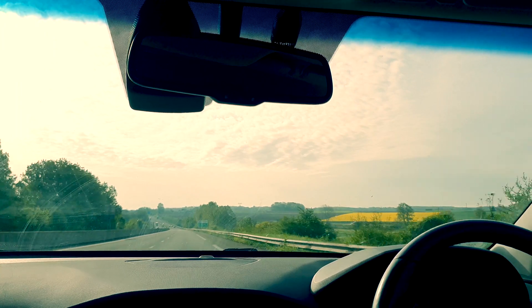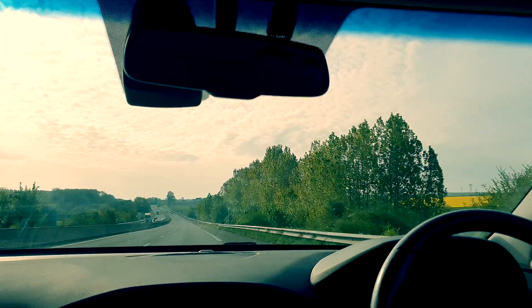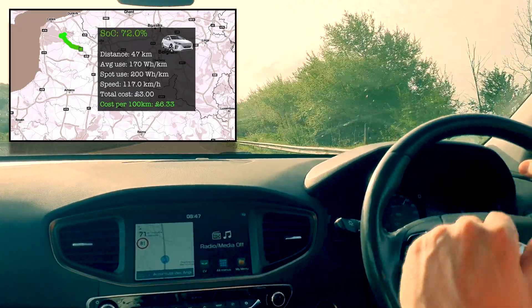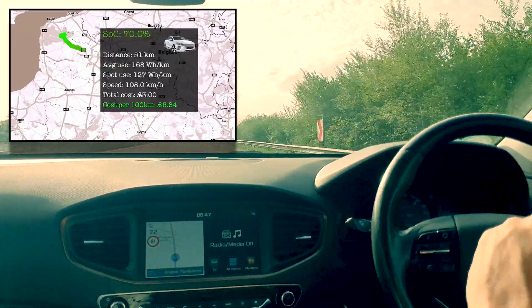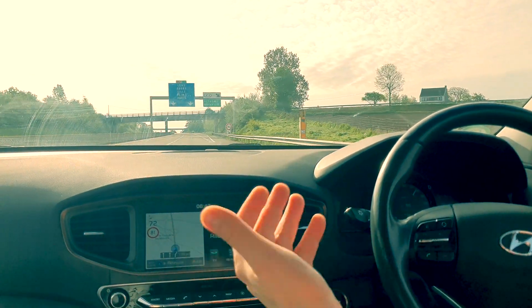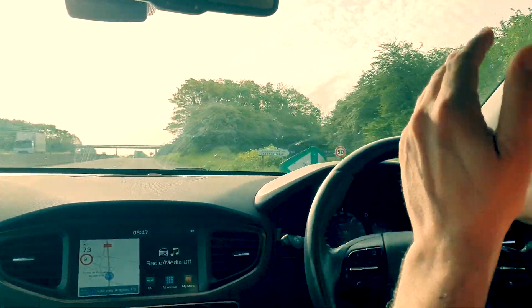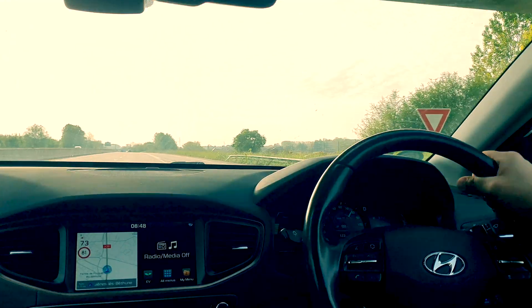We're about an hour away from the next stop — it's going to be a large charging station. We're doing 3.7 miles per kilowatt hour at something like 72-73 miles per hour, which is around 115 kilometers an hour. I think that's the sweet spot for this car — optimizing speed without too much consumption, because beyond that you're on the ramp-up of the consumption curve. There's a bit of a headwind, which is probably why it's no better than 3.7. Very empty motorway at 8:47.